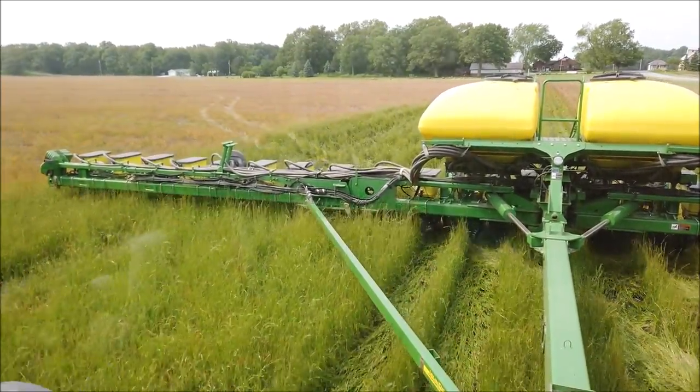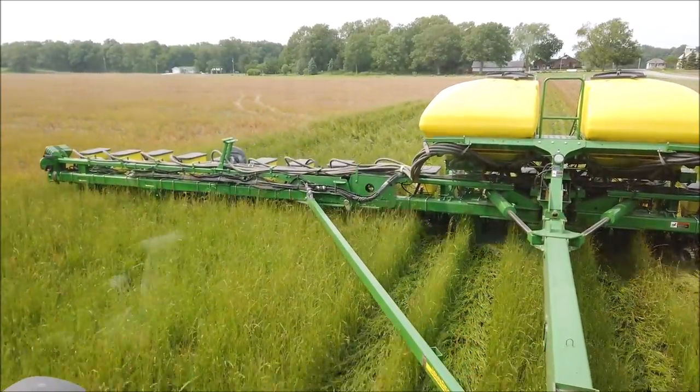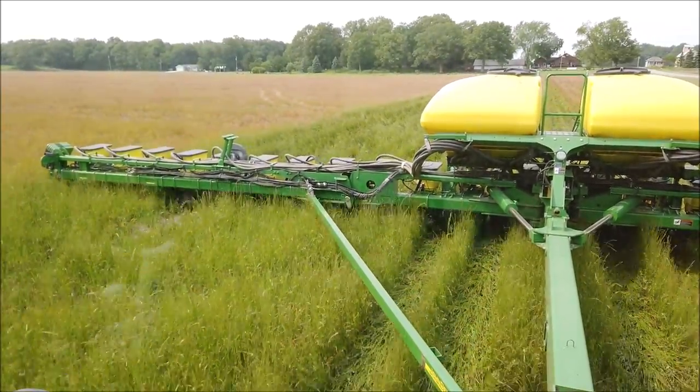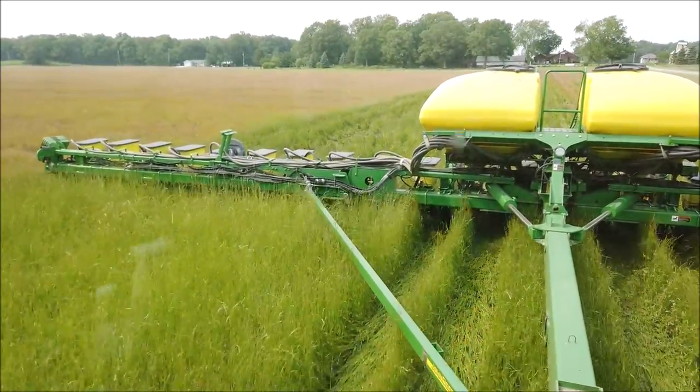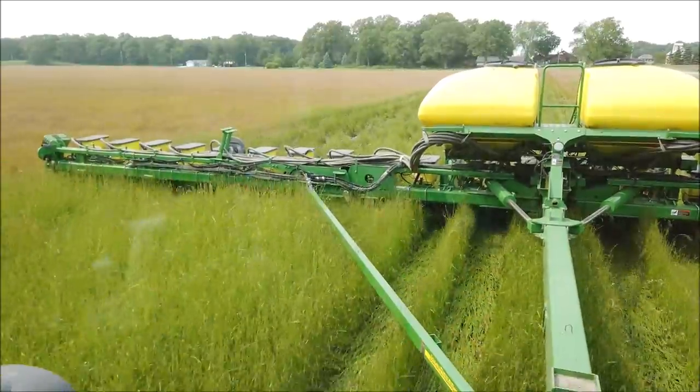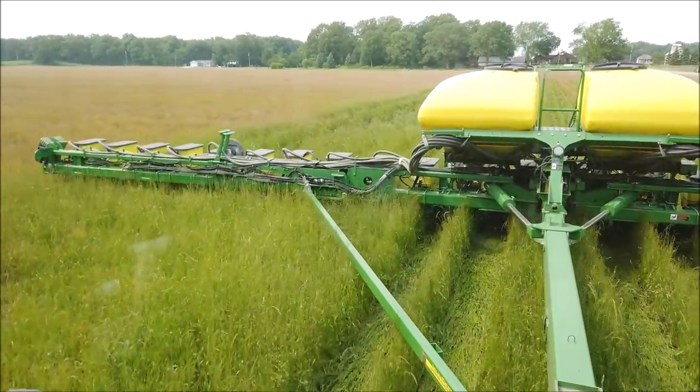We will get it killed off here in a few days when they come do their post-planting application. That should take care of us for the rest of the season. But we'll keep an eye on this and see how it does compared to the dead stuff.